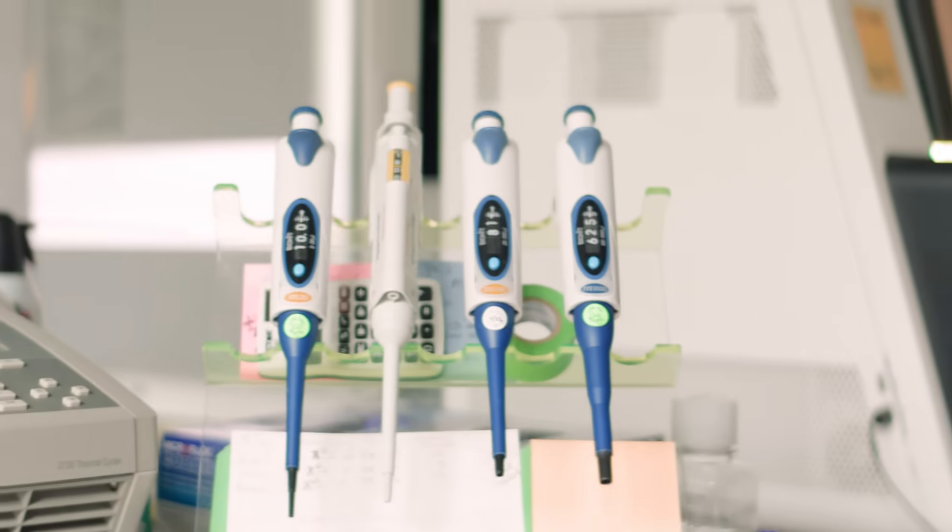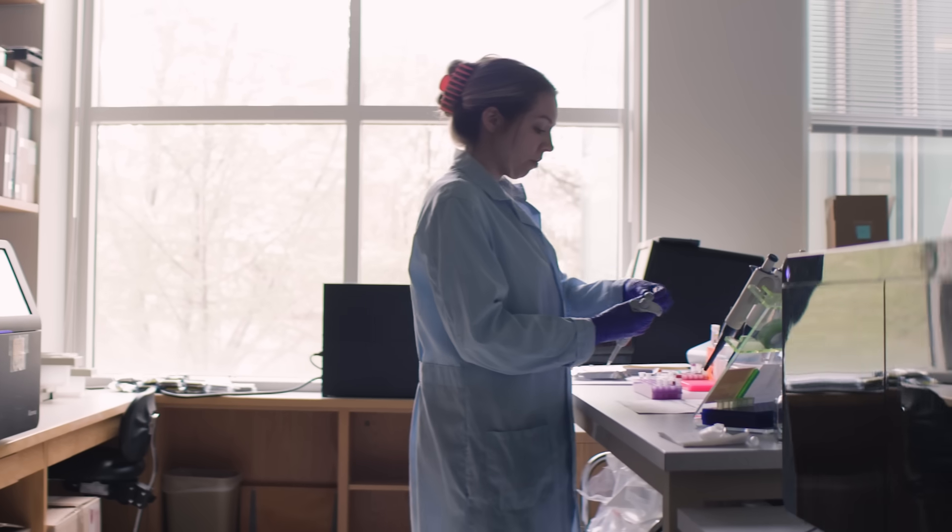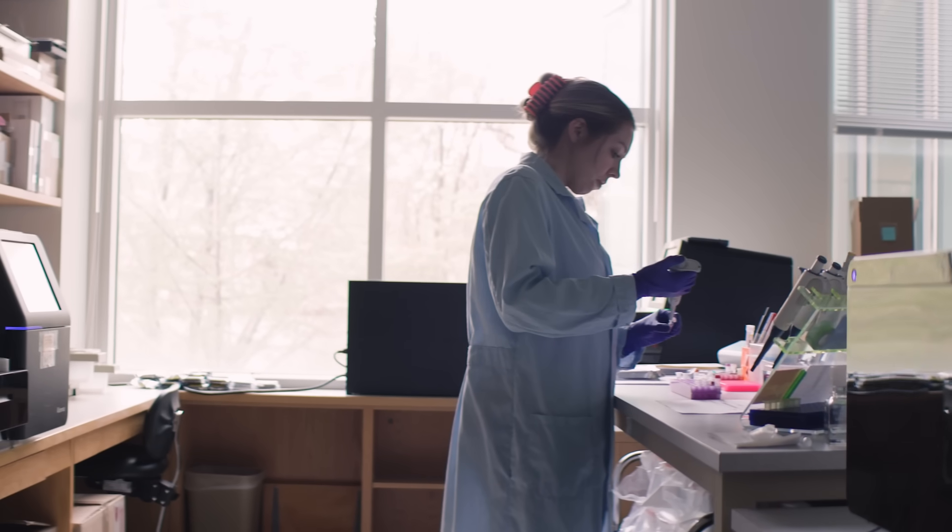NGS is now easier and more accessible than ever before with the help of a core lab. Together, you can take your research higher.